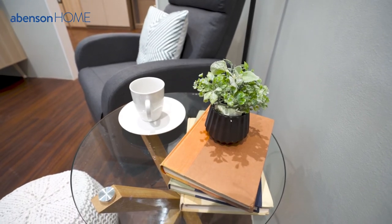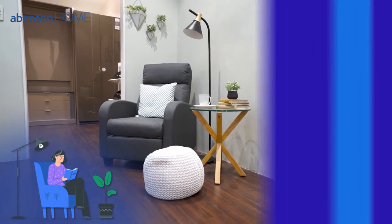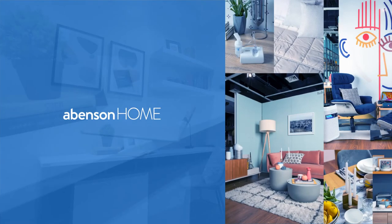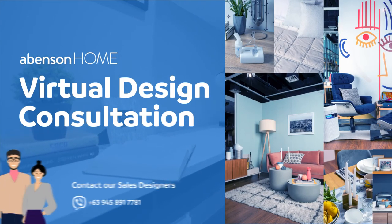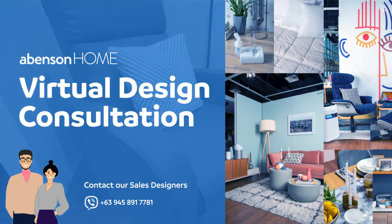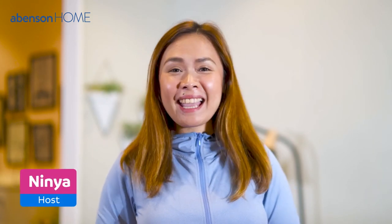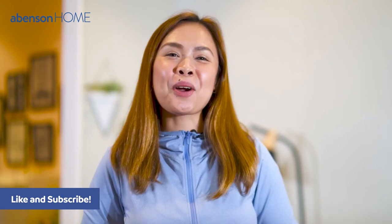See? A nice urban style mini escape where you can relax and enjoy some me time. Best of all, you can find all of these pieces at Abenson Home. So, what are you waiting for? Go ahead and upgrade your home today. At Abenson Home, we are ready to provide you design consultation services absolutely free of charge. Time to upgrade your home the Abenson way. That's it for today — I'm your host Nina and I'll see you again in the next episode of Abenson Style Your Home.